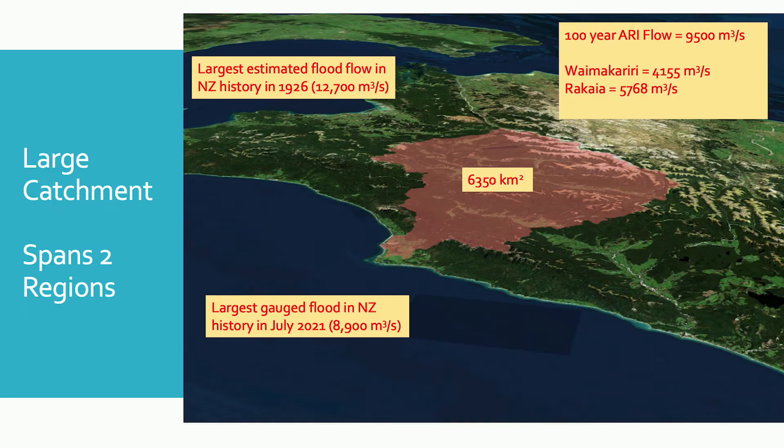In addition to having the largest flood in New Zealand history, we also have the largest gauged flood in New Zealand history — the flood of July 2021, which was almost 9,000 cumecs. To put that in perspective, what we call a 1% AEP — annual exceedance probability, or a 100-year probability flood — is in the order of 9,500 cumecs in the Buller River. Comparing that to other rivers, the Waimakariri has a 100-year flood flow of around 4,000 to 4,155 cumecs, and the Rakaia, which is a little bigger, is about 5,800. So the Buller River is almost twice as large a flow as the Rakaia.